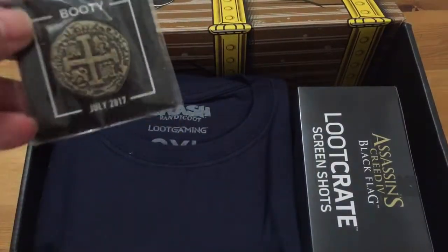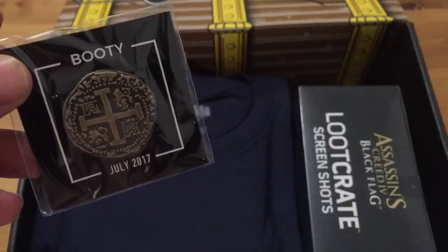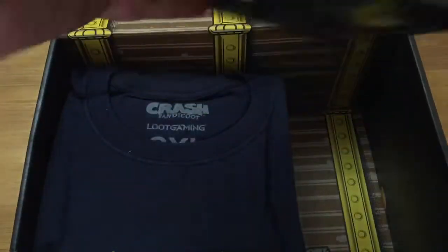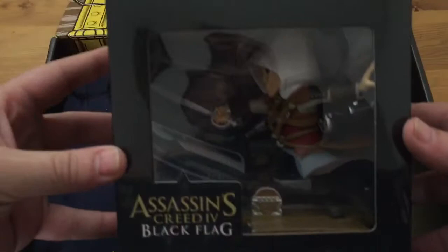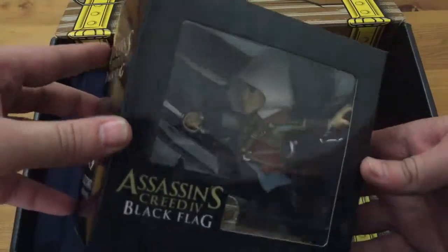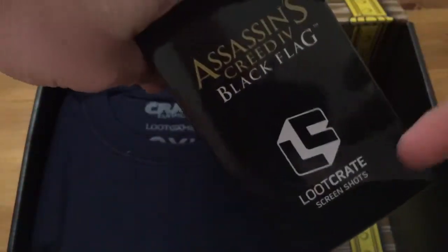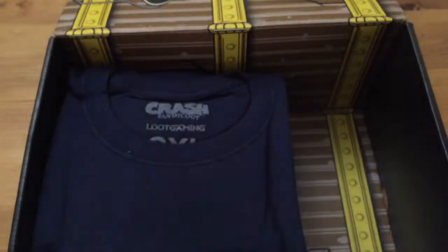So first up, let's take out this. You can see July 2017. I love this figure — Assassin's Creed Black Flag. I'm not going to take it out of the box, but there are the angles that you can see. Really well built, good quality. It looks like a Loot Crate exclusive.